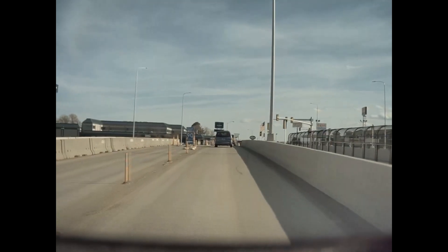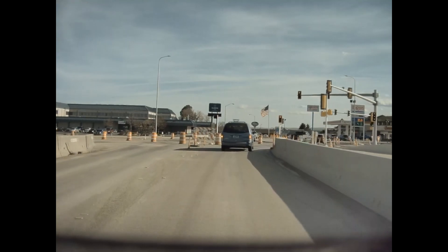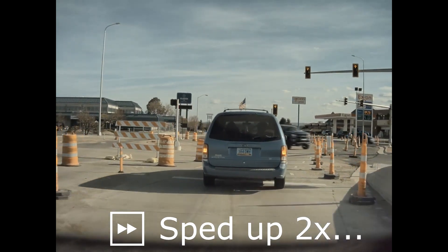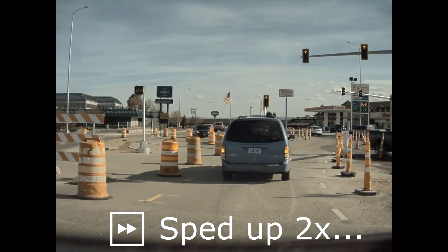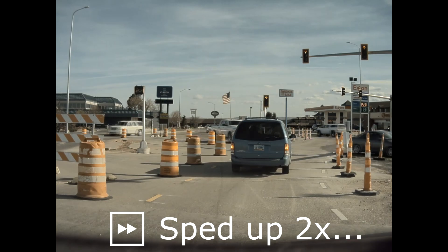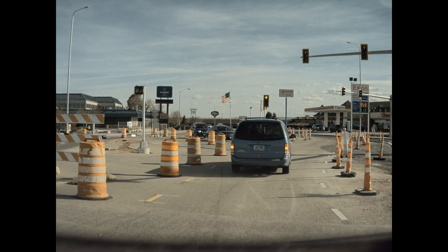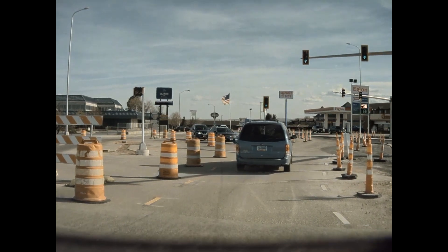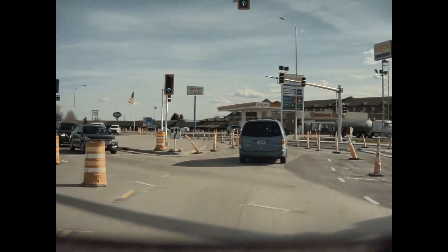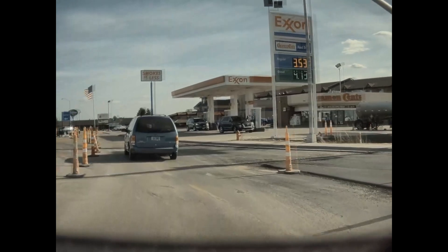Traffic from the westbound Interstate 90 off-ramp is already proceeding through the intersection on the other side. With southbound only having 60% of the vehicle flow as northbound, the red cycle for southbound is a tad longer. This allows the heavier vehicle flow to pass through the intersection on the northbound side. With the green arrow, we will now proceed southbound on La Crosse Street as normal.